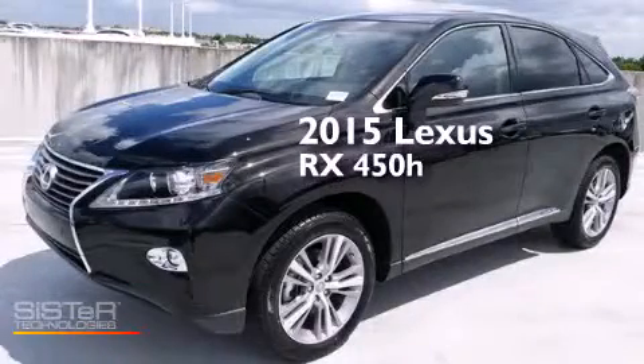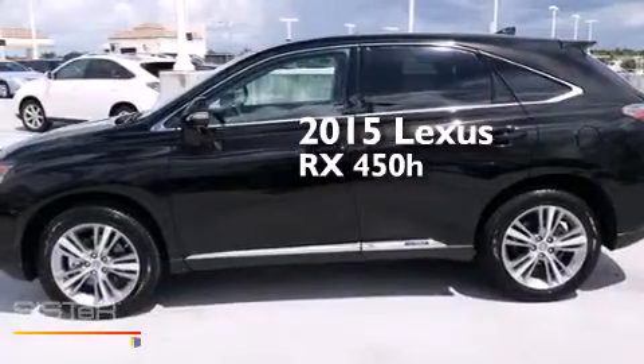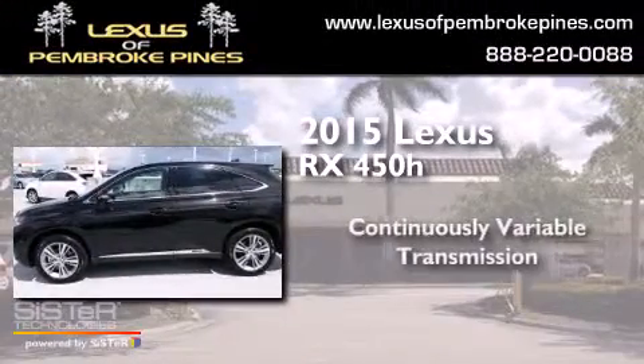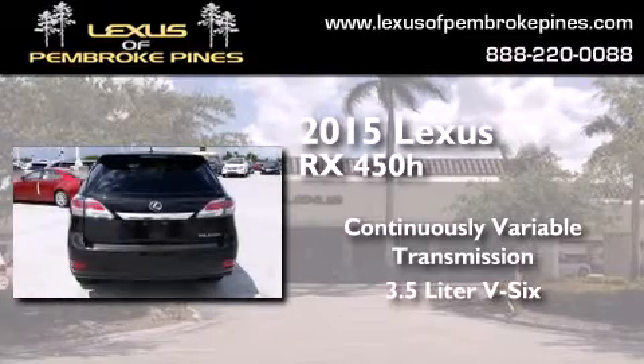This is a brand-new 2015 Lexus RX 450h. This crossover has a continuously variable transmission and a 3.5-liter V6.